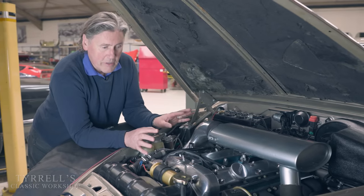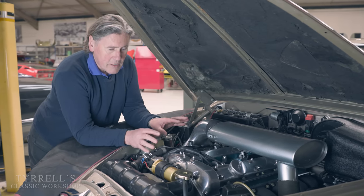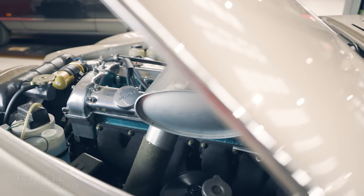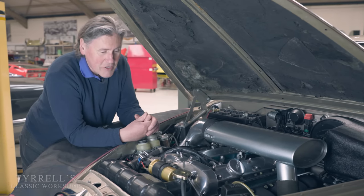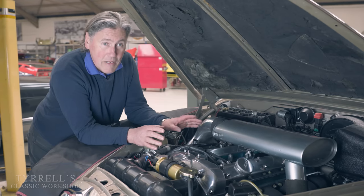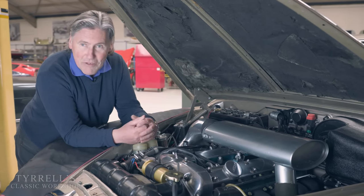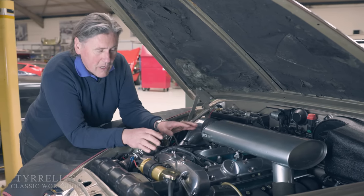Undoubtedly one of the major contributors to Jaguar's phenomenal success over 44 years was this — the XK engine, an absolute marvel of engineering. They churned these out in their thousands, tens of thousands. It is an engineering marvel, but if they hadn't made so many of them it would be considered an absolutely wonderful thing of amazing excellence and beauty. Because they turned them out in so many models and such huge quantities it's sort of taken for granted, but this is an absolutely wonderful engine.